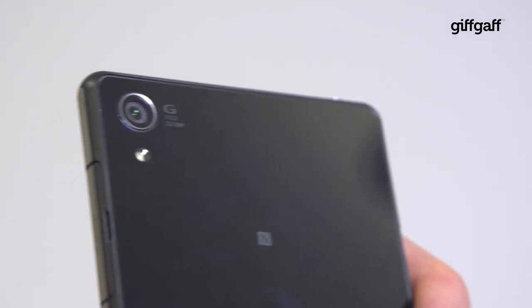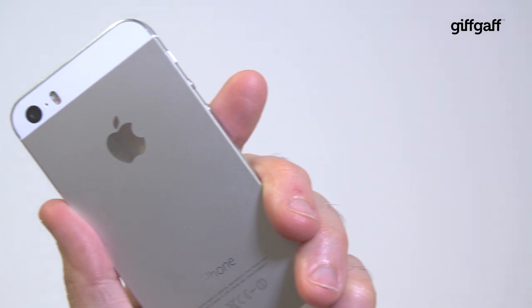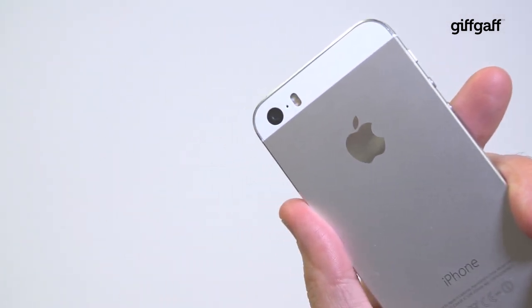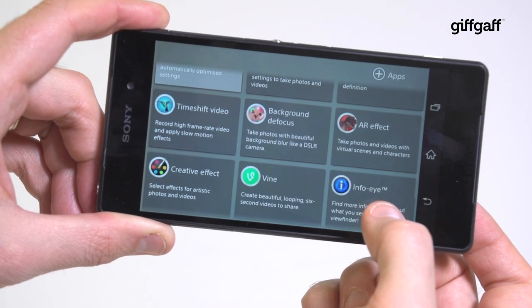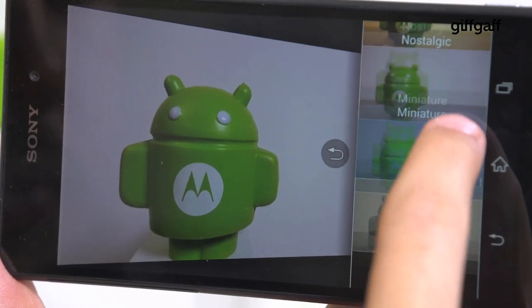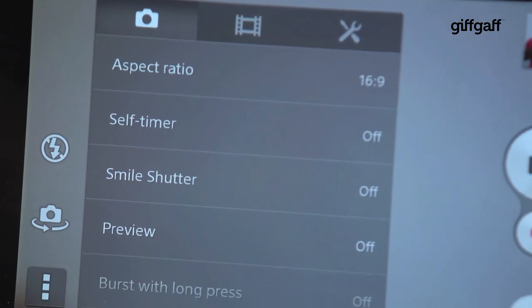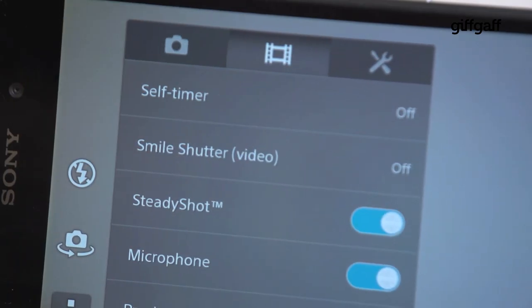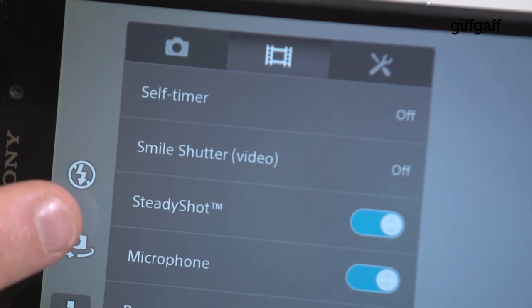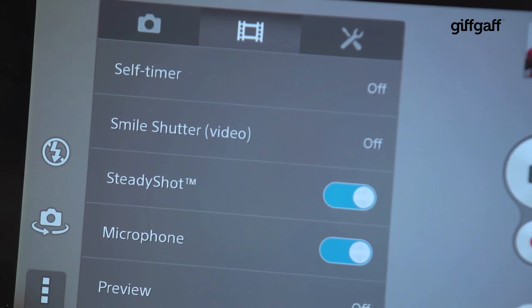Sony's camera technology is serious stuff and the Z2 comes equipped with a huge 20.7 megapixel snapper. The iPhone by comparison packs a measly 8, but each has its strengths. The Z2's camera is packed to the gills with advanced shooting modes, unique features like AR dinosaurs and a ton of filters, not to mention slow motion and up to 4K video recording too. Its biggest weakness is that it's a little over complicated — going manual may get you the better looking photo, but sometimes you don't want to faff about in the settings menu.